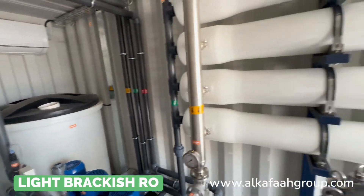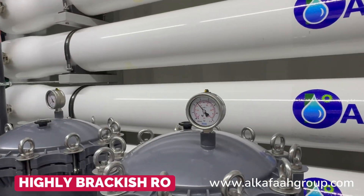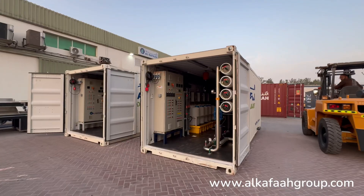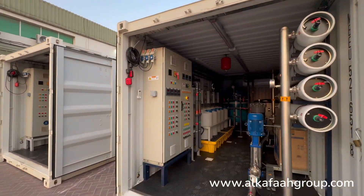Desalination units assembled by Alkaffa are subject to strict quality control measures at all stages of assembly, and are fully tested from our facility before being shipped to their destination.